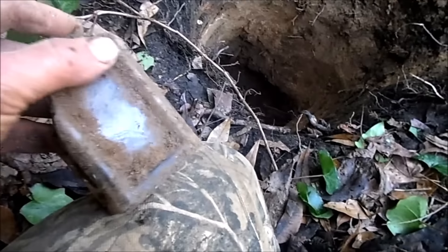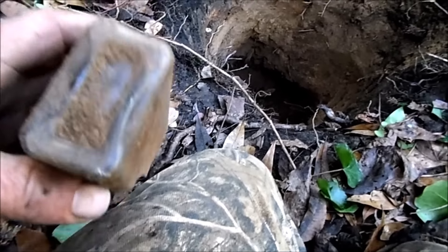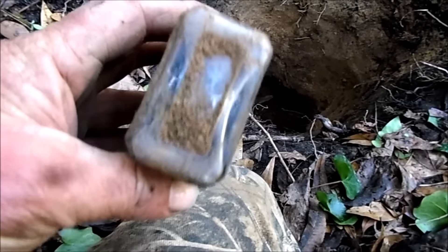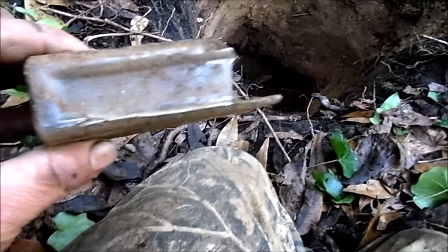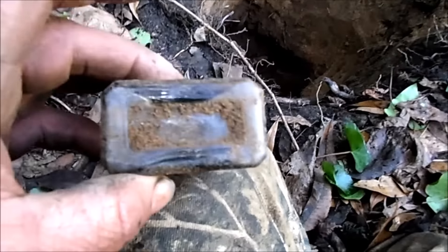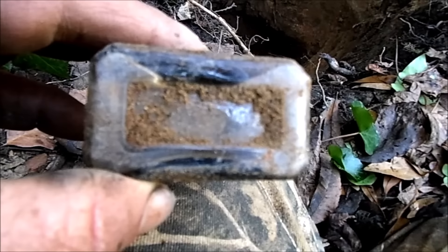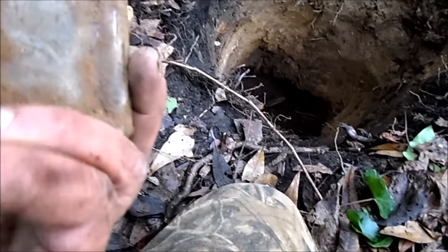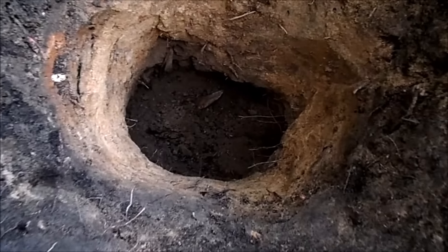I finally feel a bottle — how old is it going to be? It's a patent medicine of some sort. Wow, it actually is very old — definitely early 1900s, no embossing, but judging by the base of it, yeah, that looks like 1904. I guess I'm gonna have to open the hole up bigger because it's definitely worth continuing.